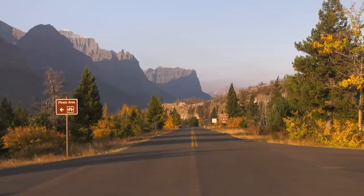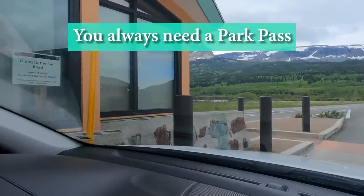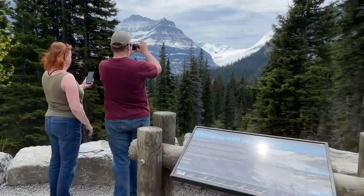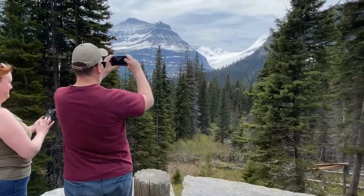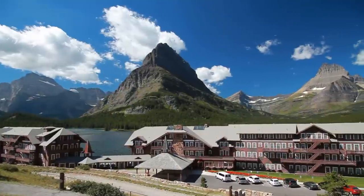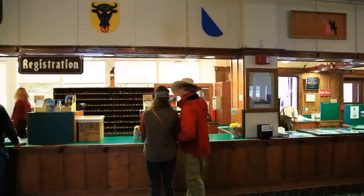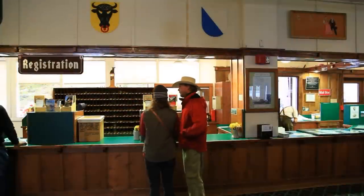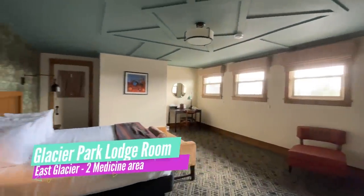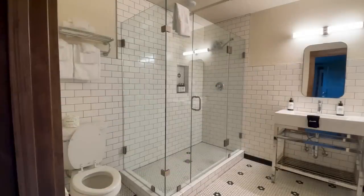In my June 2022 visit, the Sun Road wasn't fully open, so I didn't need a ticket on the east side, and I was able to drive all the way up to the Jackson Glacier Overlook, which is where the road was closed for the season. So how do you get one of these tickets? If you're lucky enough to have a reservation to stay in the park, that reservation will serve as your Sun Road reservation ticket for only the day or days of that reservation. The legalese gets a little tricky.